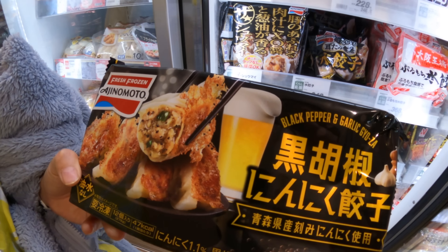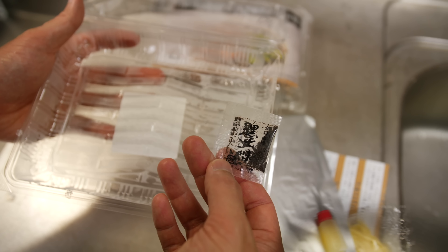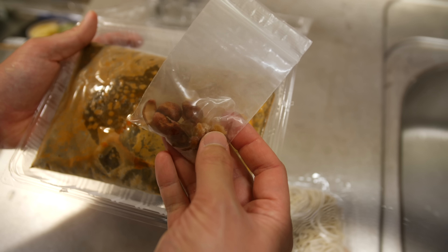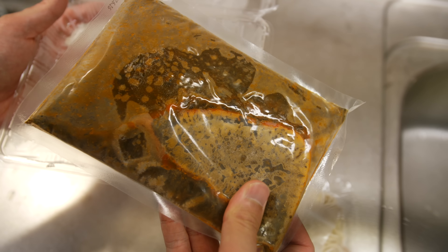Inside the package of dipping noodles, you get the instructions, frozen noodles, frozen soup, some Japanese citrus juice and black chew pepper. In the dandan noodle package, you get noodles, some spices, nuts, fermented shrimp and the black sesame soup.